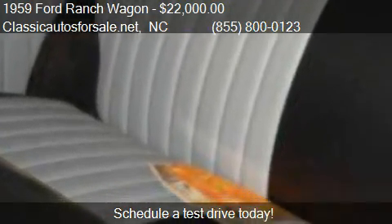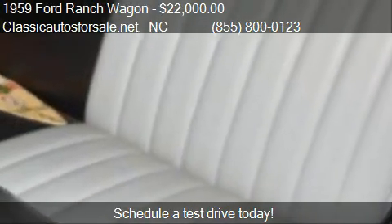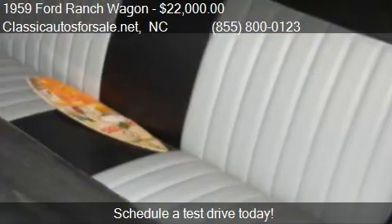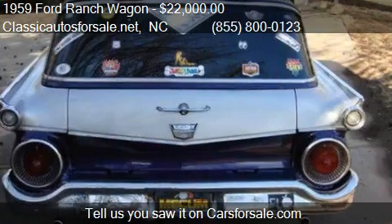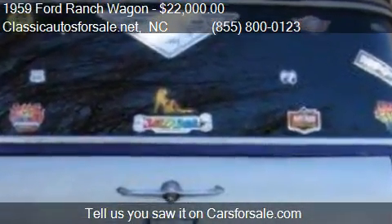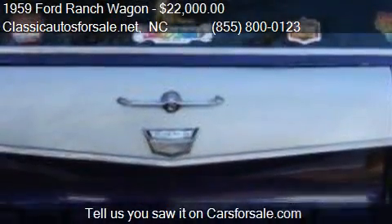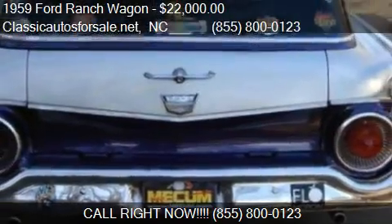For more information on this 1959 Ford Ranch Wagon, call us at 855-800-123, find us in North Carolina on our website, or check us out on carsforsale.com.